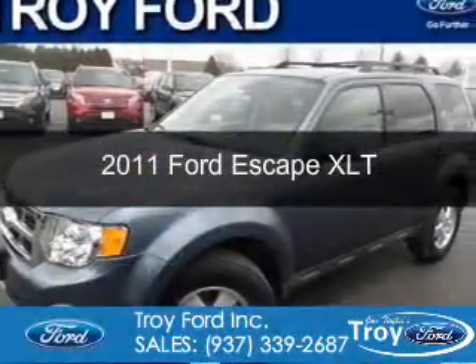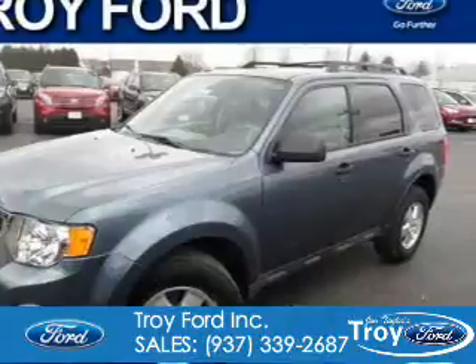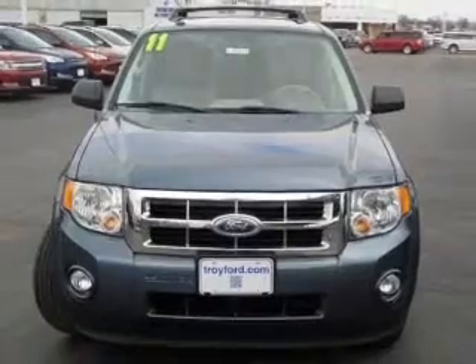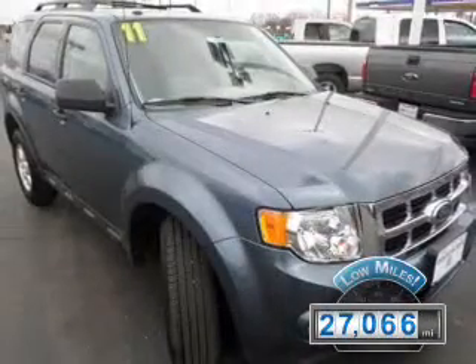This is a certified pre-owned 2011 Ford Escape, powered by front-wheel drive, a 2.5-liter four-cylinder engine, and a six-speed automatic transmission. With fewer than 30,000 miles, this vehicle has a long road ahead.